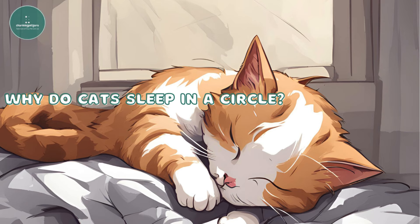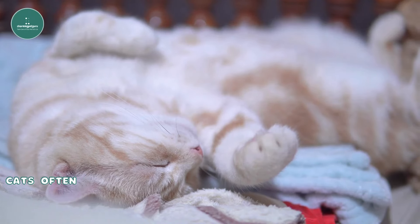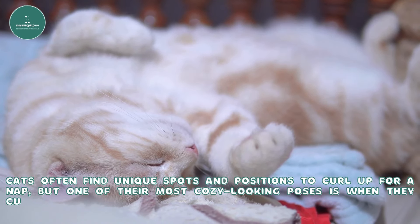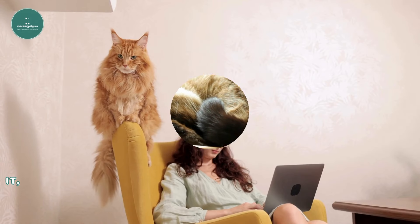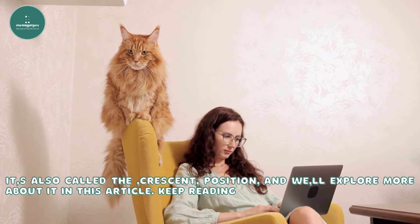Why do cats sleep in a circle? If you have a cat, chances are your phone is full of pictures of your cat sleeping. Cats often find unique spots and positions to curl up for a nap, but one of their most cozy-looking poses is when they curl up into a ball. Have you ever wondered why cats prefer this circular sleeping position? It's also called the crescent position, and we'll explore more about it in this article.